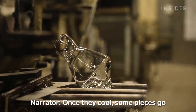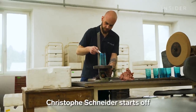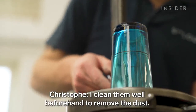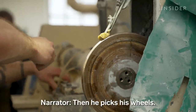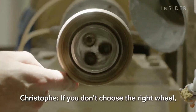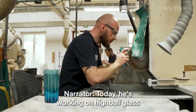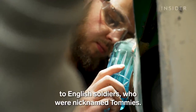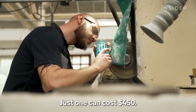Once they cool, some pieces go to the cold workshop, where artisans will carve, cut, and decorate them. Christophe Schneider starts off by drawing the design on the surface, then picks his wheels. The factory has at least 100 of them. If you don't choose the right one, you could break the piece or cut too far. Today he's working on a highball glass from the Tommy Collection, designed after World War I to pay tribute to English soldiers who were nicknamed Tommies. Just one can cost $450.